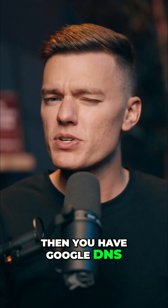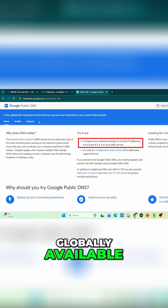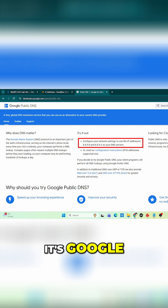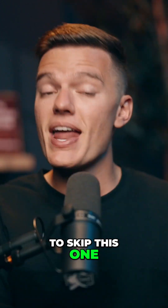Then you have Google DNS, which can be found over here. It's super reliable and globally available, but let's be honest, it's Google. It's fast, yes, but is it private? Well, not as much. If your goal is anonymity, then you might want to skip this one.